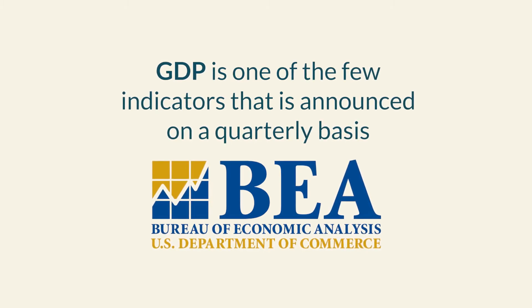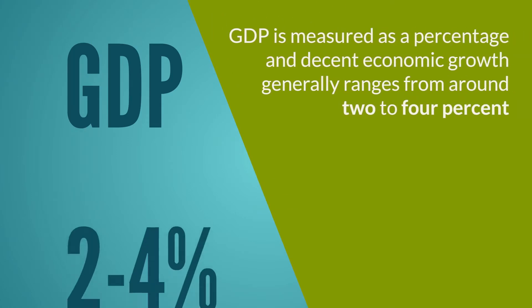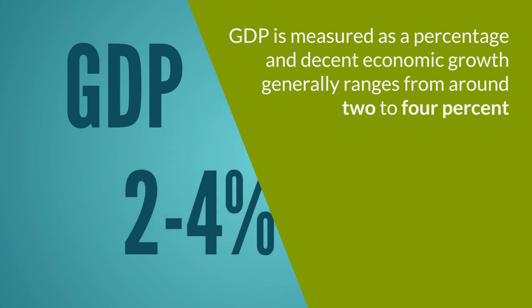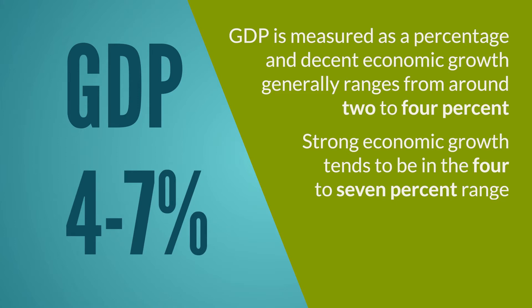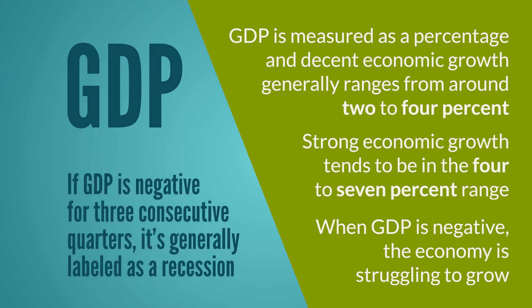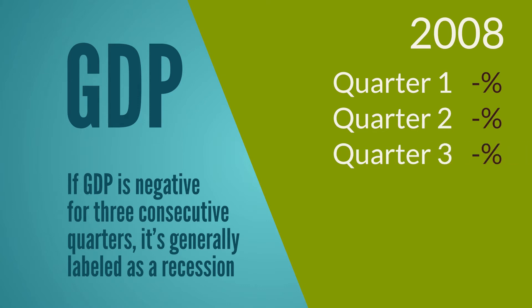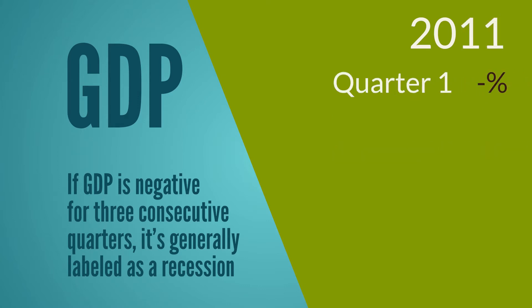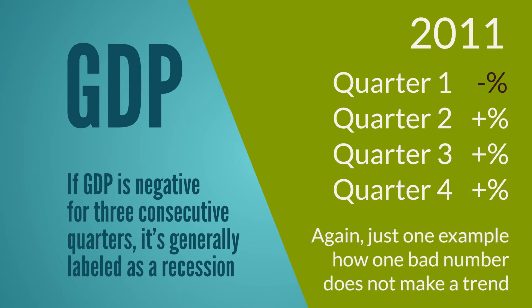Typically, revisions don't change much from the initial GDP announcement. GDP is measured as a percentage, and decent economic growth generally ranges from around two to four percent. Strong economic growth, which we witnessed from 2002 to 2006, was in the four to seven percent range. Anytime GDP is negative, the economy is struggling to grow. Anytime GDP is negative for three consecutive quarters, it's generally viewed as a recession — as we saw during the most recent recession in 2008. We also saw negative GDP in early 2011, but it didn't constitute a recession, and economic growth picked up quite nicely the following quarters — just one example of how one bad number does not make a trend.